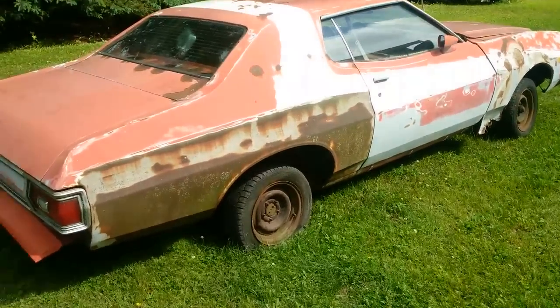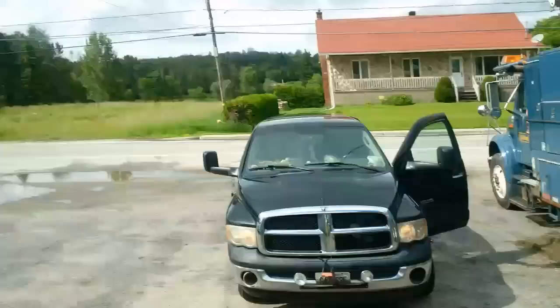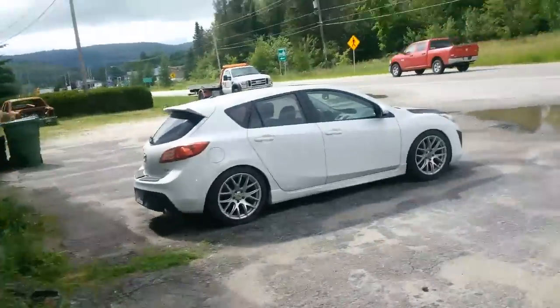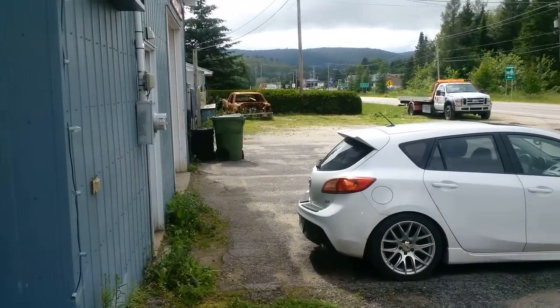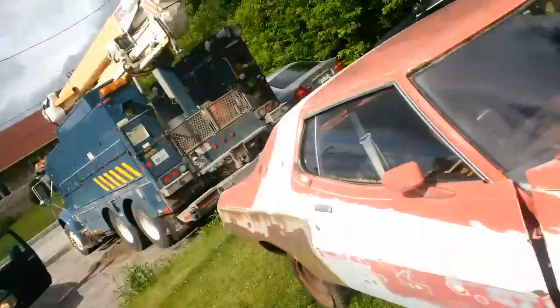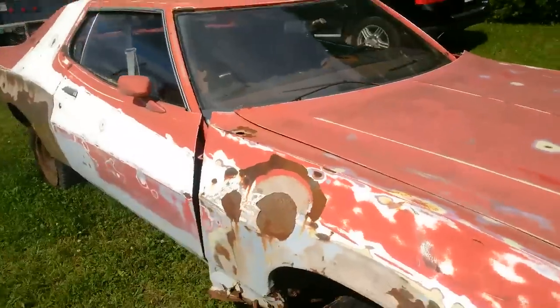Hey guys, look at this — I'm over here in Quebec, at the same place where you saw the burnt Ford in my channel. There's one right back there, that burnt Ford. We're here in Ripon, Quebec, and Ripon Quebec has a couple of very quiet little yards, and we're gonna take a look at this.